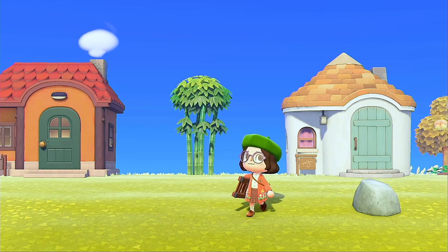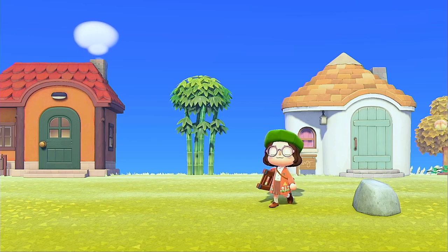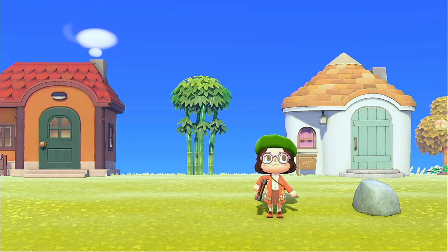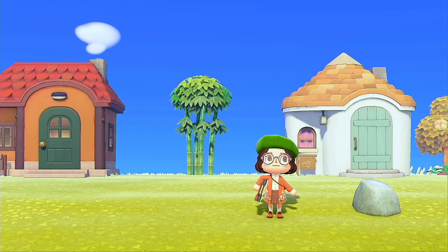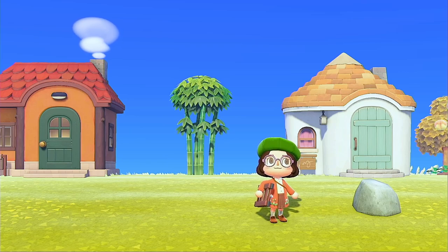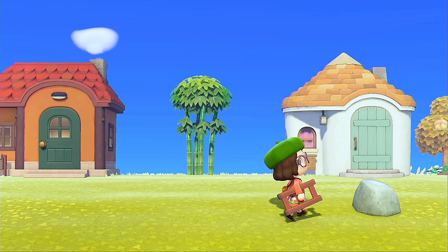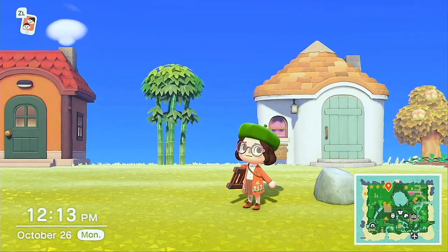Hello and welcome back to today's video! Finally today I am getting to work on my pumpkin patch. Ever since they released the fall items I have been wanting to make a pumpkin patch like most people, but I've just been procrastinating it because I wanted to make it kind of a bigger area on my island, so today it's finally happening.